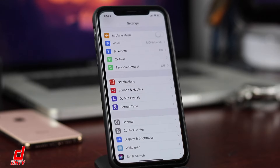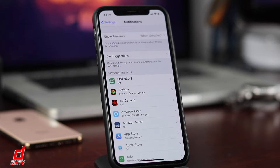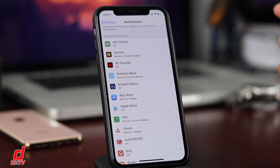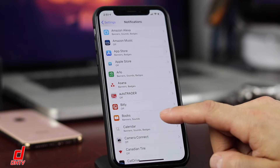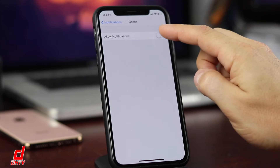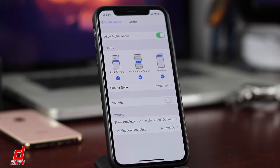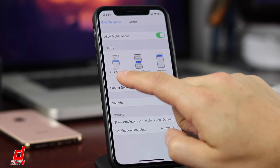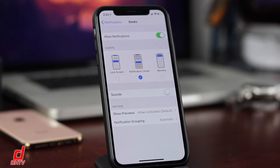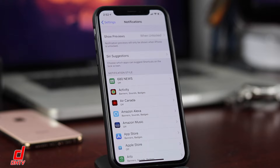For tip number one, open Settings and take a look at Notifications. You want to make sure you turn off or control your notifications, especially from apps that don't need them. For example, if you don't use Apple Books, turn them off completely, or customize what you get. Turning off the sound or limiting banners will save you some battery. Go through all your apps and turn off the ones you're not using.